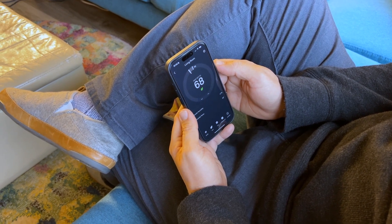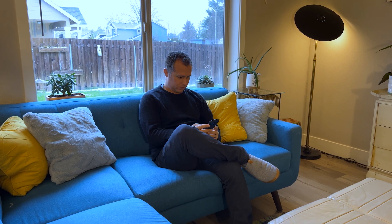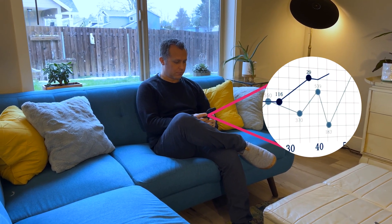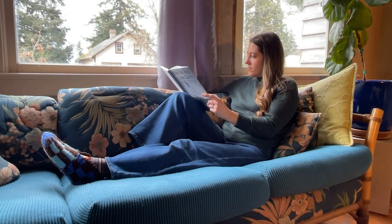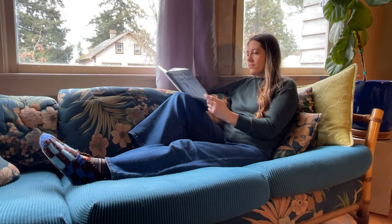Everyone's habits, homes, and preferences are similar but different. Advanced smart thermostats compile your energy usage information into data and reports that you can review. This helps you learn where adjustments can be made to better use your system efficiently while getting the best level of comfort every day.